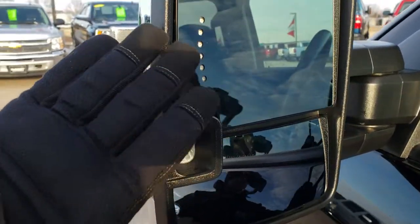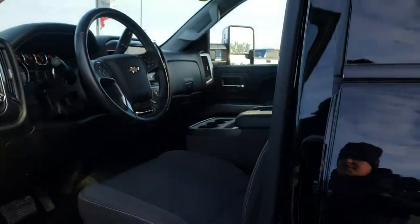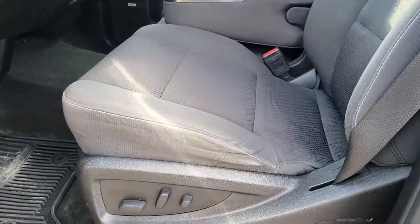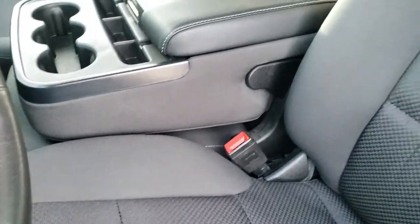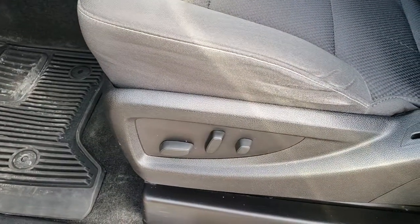It has the LED side lights, the built-in directional signals, and the telescopic tow mirrors. Inside, this truck has the LT1 package, which gives you the black cloth interior with 40-20-40 split bench seating. No rips or tears on these seats. It has factory all-weather floor mats throughout.